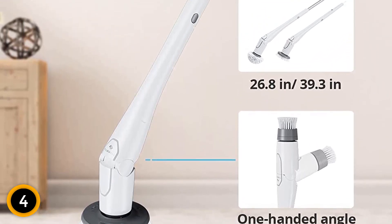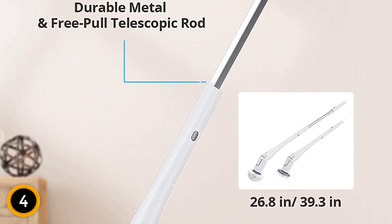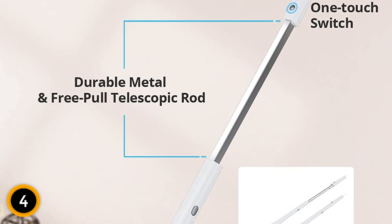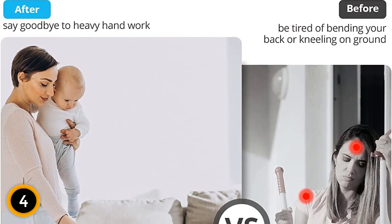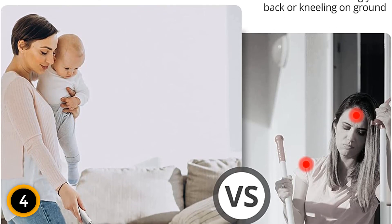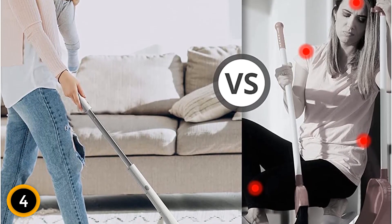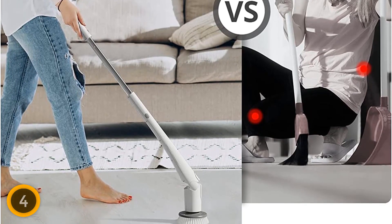This scrubber does require a wall-mounted charging station that needs to be installed. Everything is included, but if you need professional installation, it will cost extra. It also takes up more space both on the wall and in storage to house the extra brush heads. This is an expensive option if you just need a toilet brush, but if you're interested in a multi-use tool, this may end up being one of your most used cleaning tools around the house.